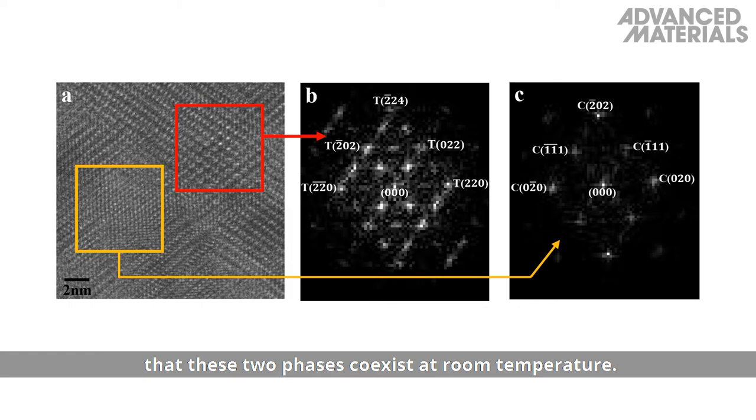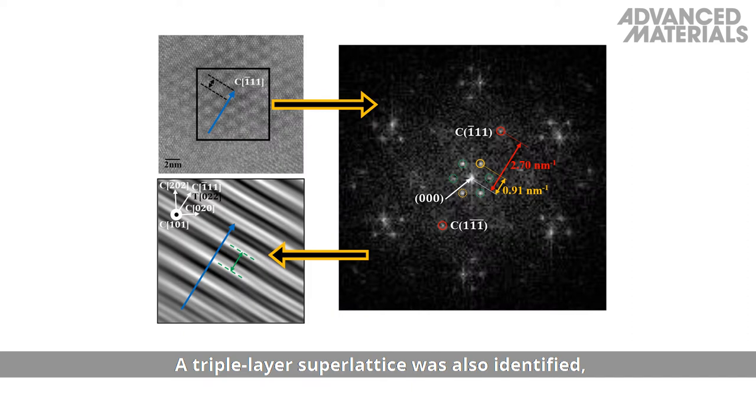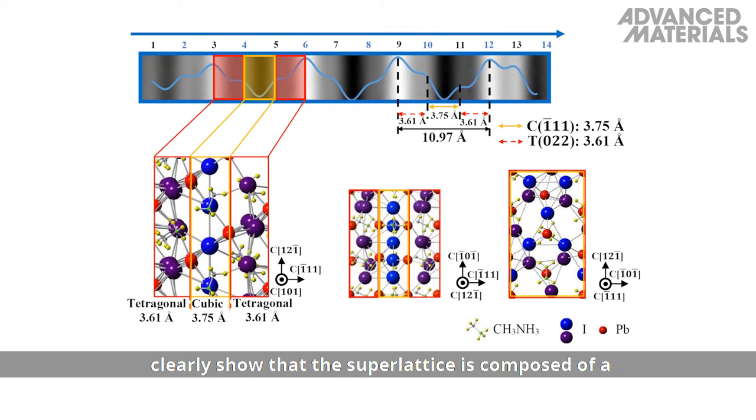An apparent distortion of the cubic lattice by the tetragonal structure causes the iodine atoms to be shifted relative to their simulated positions. A triple-layer superlattice was also identified, arising from the combination of tetragonal and cubic planes. The diffraction pattern and corresponding line profile clearly show that the superlattice is composed of a tetragonal-cubic-tetragonal stacking sequence.